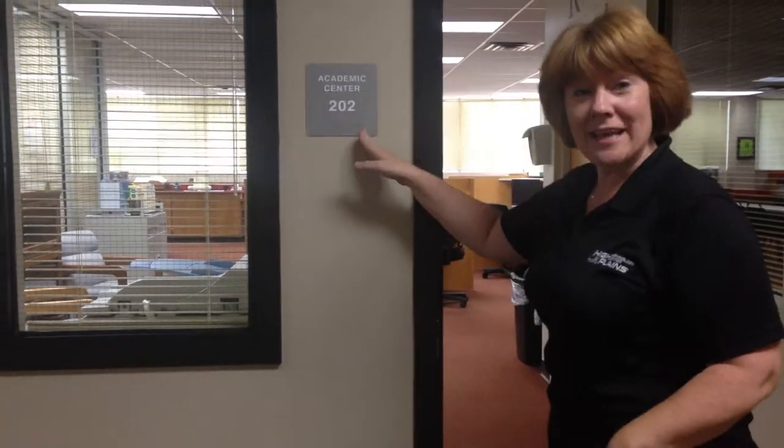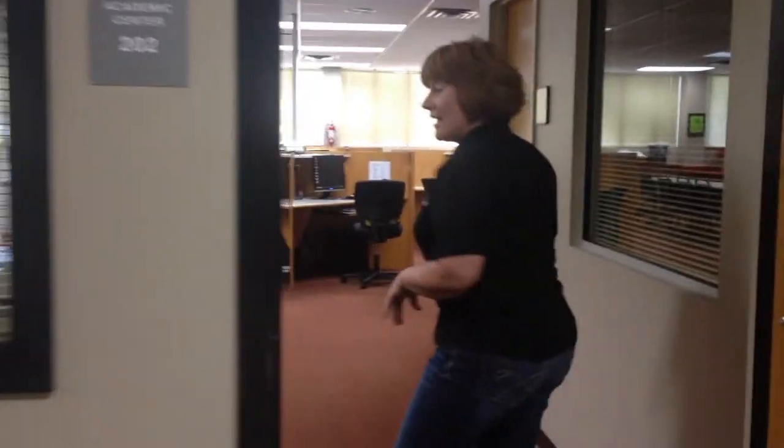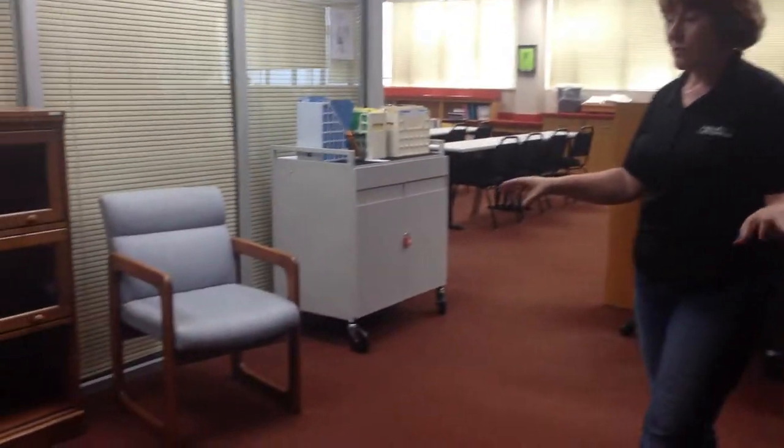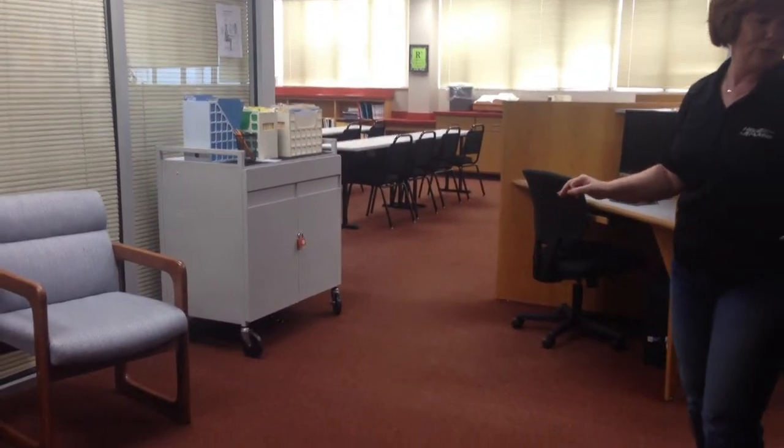This is the Academic Center at High Plains Technology Center and I'm going to show you some of our safety items that are in place. This is the entrance to our room and it's a very open area. We don't have a lot of things out because we don't want students to trip and fall coming in the door.